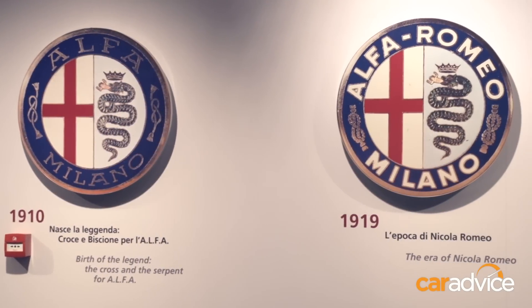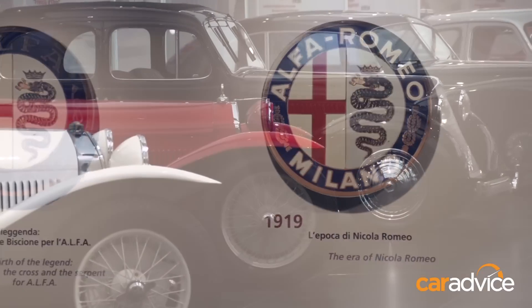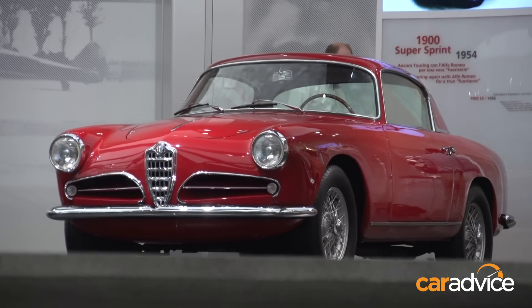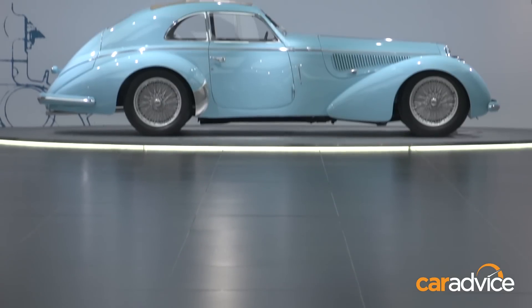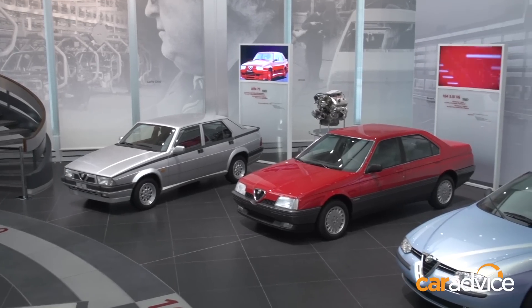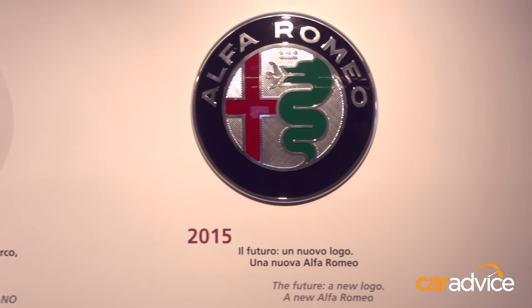In Italy, the Alfa Romeo Museum in Arese is a sacred place filled with some of the most beautiful cars ever made. Inside is a history that spans over 100 years, but even Alfa admit that in the last decade or so, the brand has gone down the wrong path. But Alfa Romeo is going back to what it is most loved for, building beautiful rear-wheel drive cars that perform as good as they look.